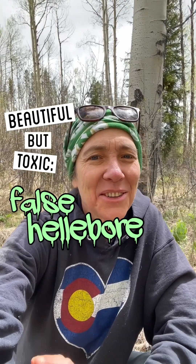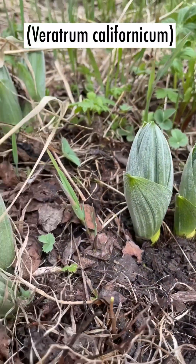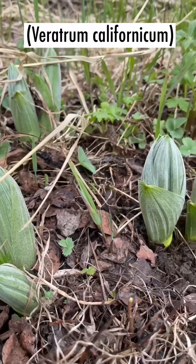It's early spring in Colorado's high country and it's really nice to be out in the forest watching the plants pop up. One of the earliest is a poisonous plant called false hellebore.